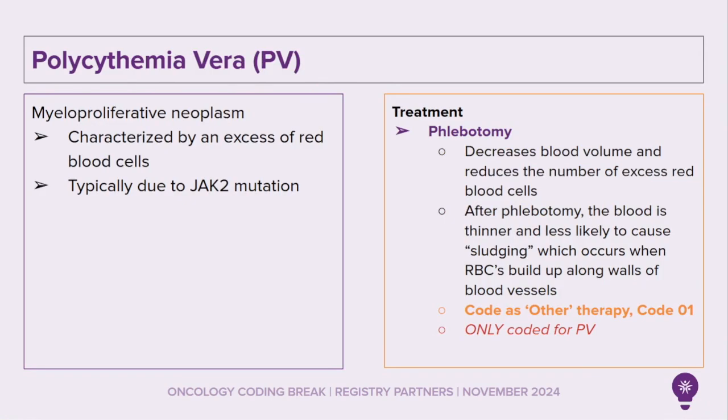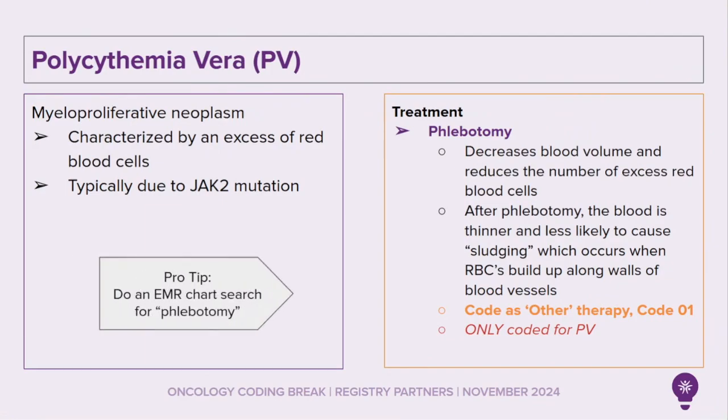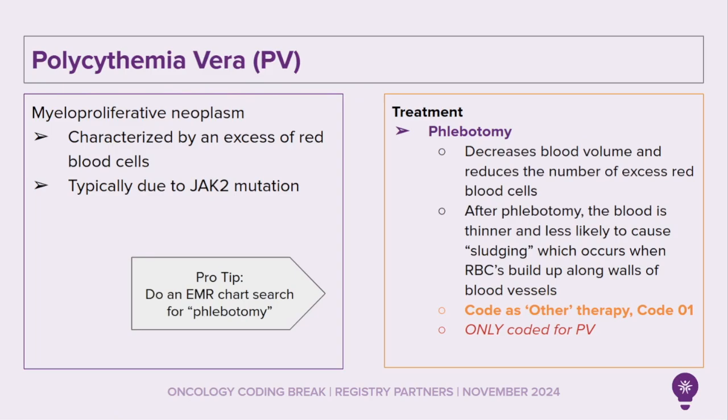Polycythemia vera, another type of myeloproliferative neoplasm, is characterized by an excess of red blood cells, typically due to JAK2 mutations. Patients with polycythemia vera are often prescribed phlebotomy. Phlebotomy decreases blood volume and reduces the number of excess red blood cells. After a phlebotomy, the blood is thinner and less likely to cause sludging, which occurs when red blood cells build up along the walls of blood vessels. Phlebotomies are coded as other therapy, code O-1, and only coded for polycythemia vera. See the SEER Hematopoietic and Lymphoid Neoplasm Coding Manual, page 26. Also do an EMR search for the word phlebotomy.